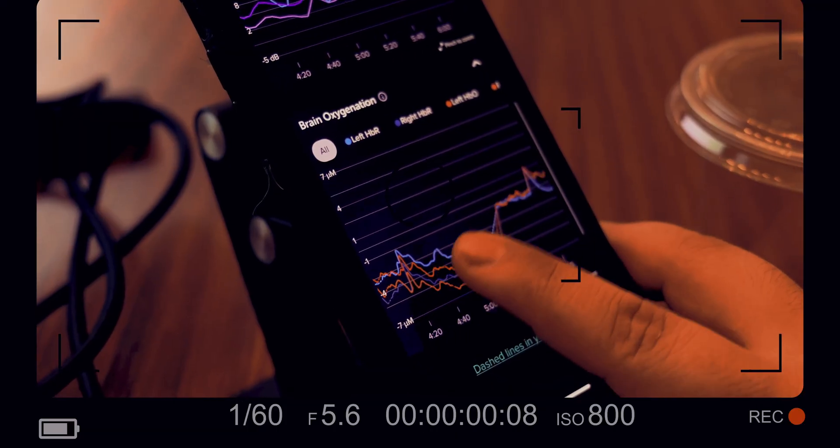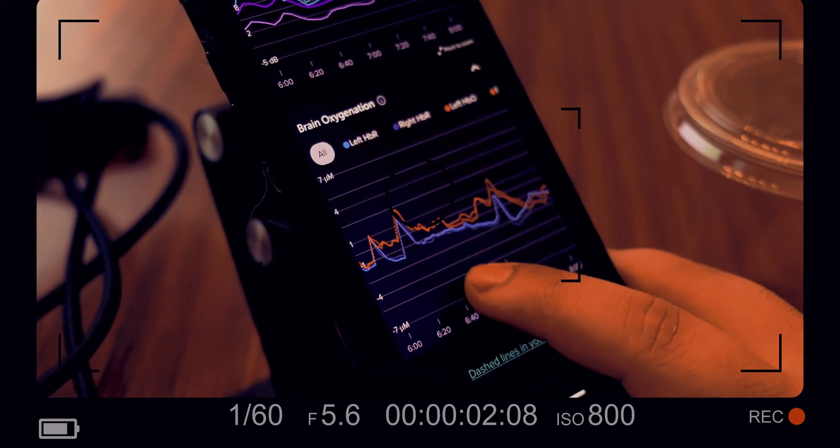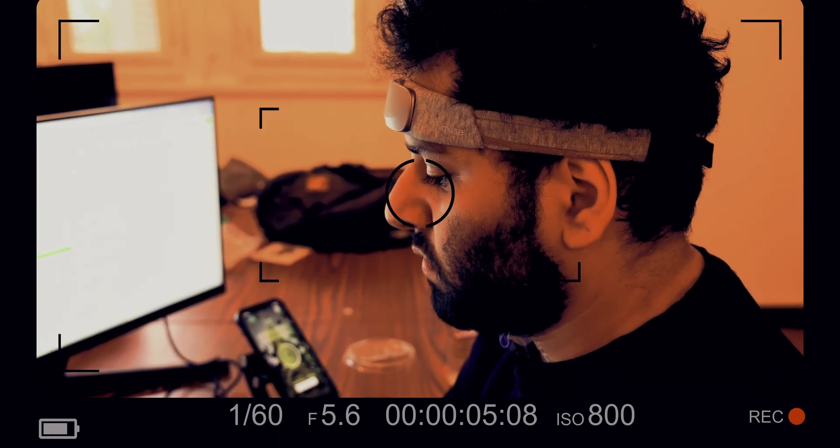This allows the Athena to venture into completely new territory in wearable brain tech by actually visualizing how hard your brain is working at any given moment in time. It does this by using near-infrared light to measure the blood oxygenation levels of your prefrontal cortex while you're doing different kinds of tasks.